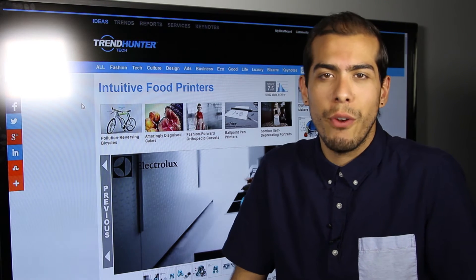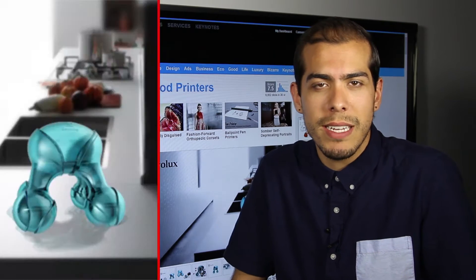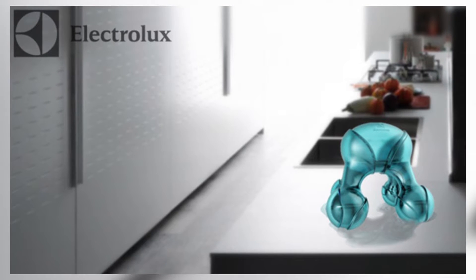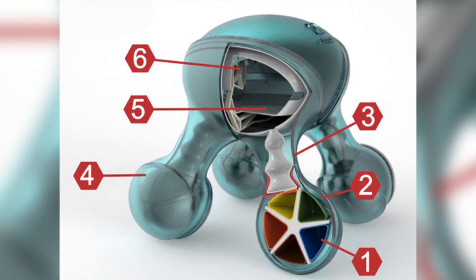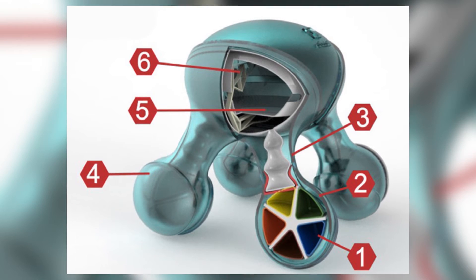Next up we've got intuitive food printers with the Electrolux Atomium, and essentially what this device does is it uses the power of atoms and molecules to design and create the perfect meal for you — whether that be with regard to taste, or what you need anatomically or nutritionally.